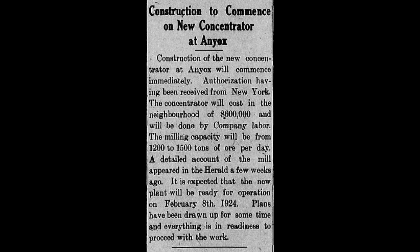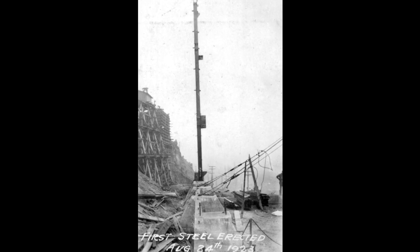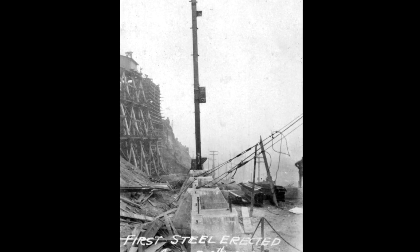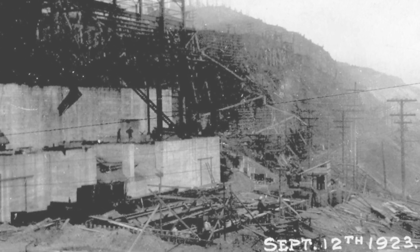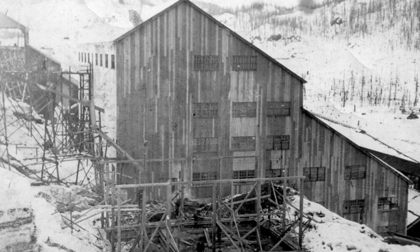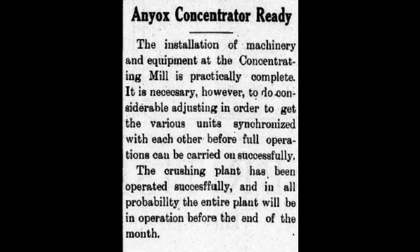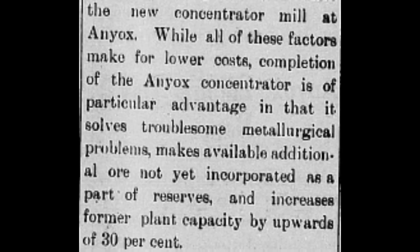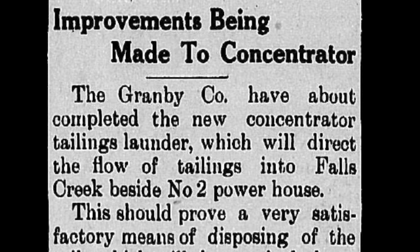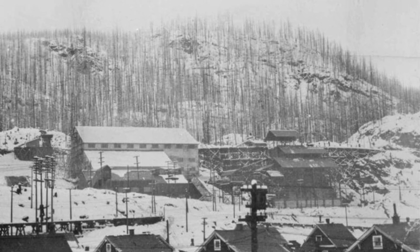May 7th, 1923 was the start of excavation for this new modern concentrator, which would be one of the most up-to-date in all of North America. The balance of construction and installation of machinery were carried on throughout the winter and this new concentrating plant was opened during March of 1924. About 100 men were employed to build the mill. The original capacity was 1,200 to 1,300 tons per day, but over a period of years they fine-tuned things and increased this to 6,000 tons per day. It would run 24 hours a day as well.